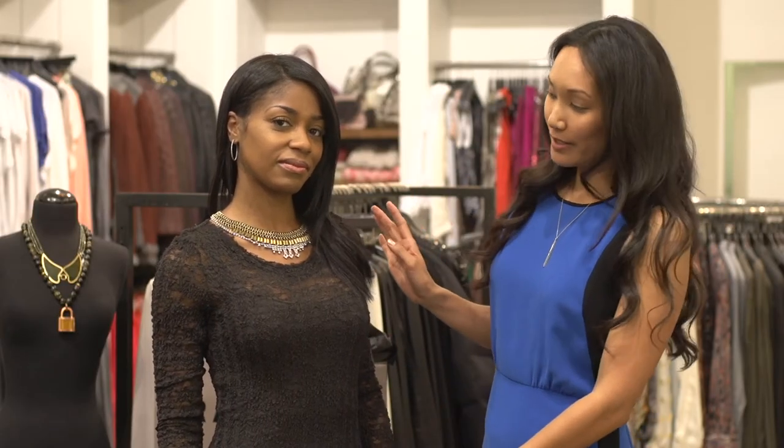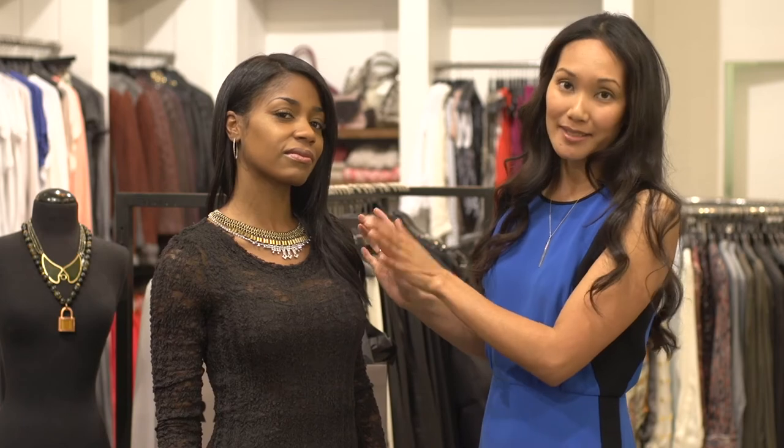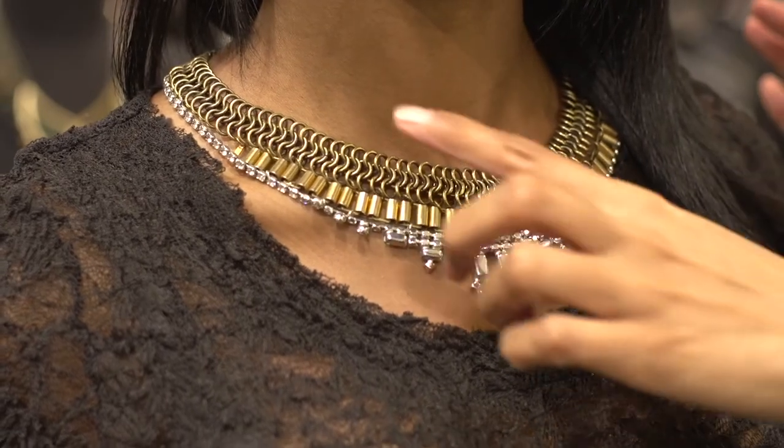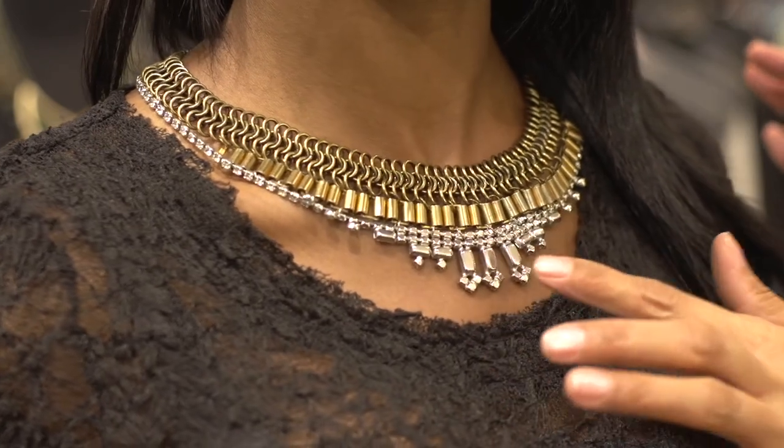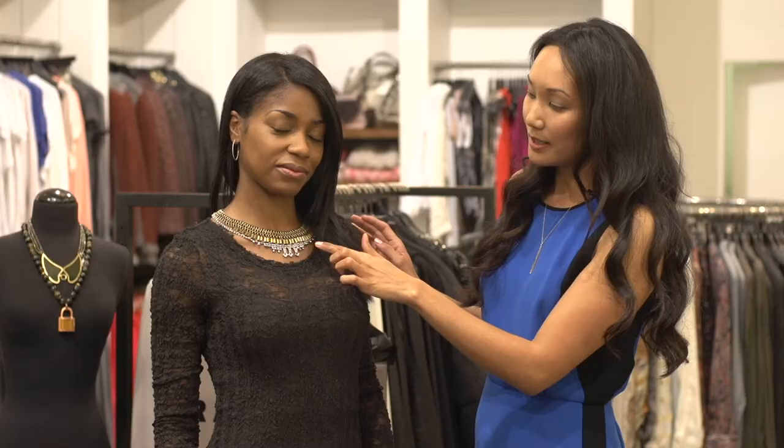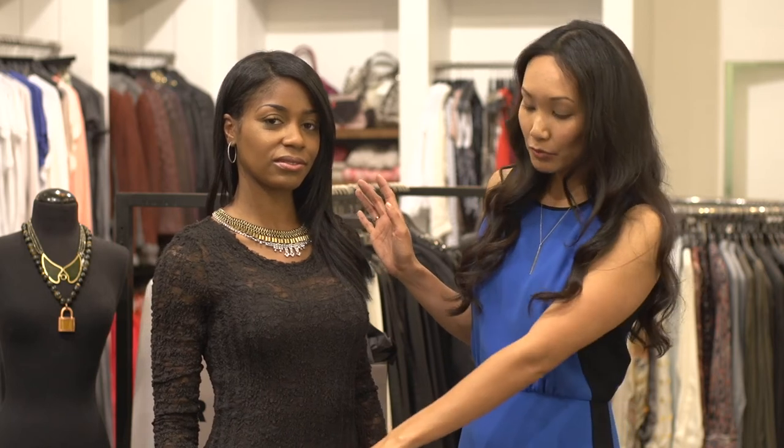For a bolder look I've paired with the same brown dress a really amazing statement necklace. It has beautiful gold chain detailing, gold embellishments, and really dazzling and bright silver stones right here in the front. It's very Egyptian-esque — a very beautiful statement necklace that speaks for itself, so you really don't have to add a lot of extra jewelry or big rings or bracelets because this stands alone.